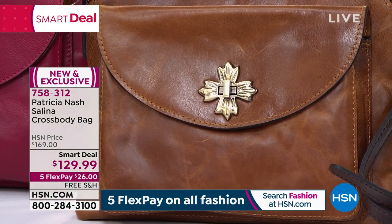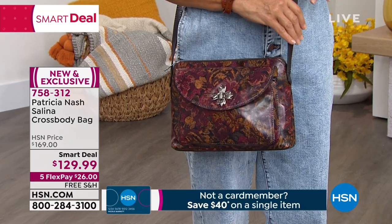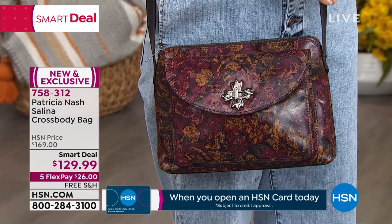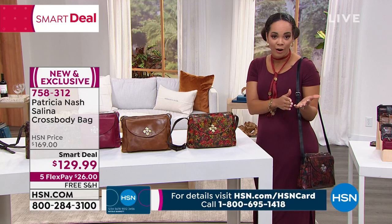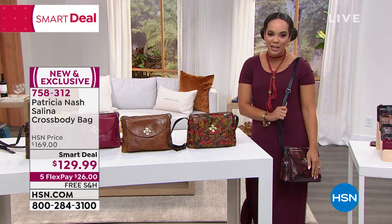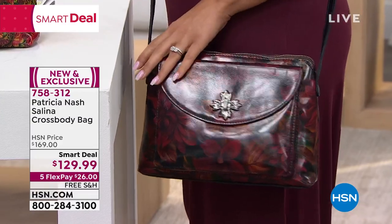Those unique details make it special — a bag with a story behind it. That genuine leather, the hand craftsmanship, the vintage inspiration from Patricia's travels. The smart deal is $40 off right now. If you sign up for an HSN credit card, you save $40 — so your smart deal is under $100. No annual fee, fraud protection on the card, and free shipping to your doorstep. $26 on FlexPay to get it home, or $21 and change on the HSN card.